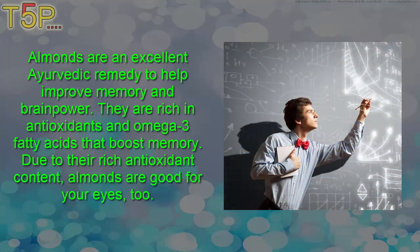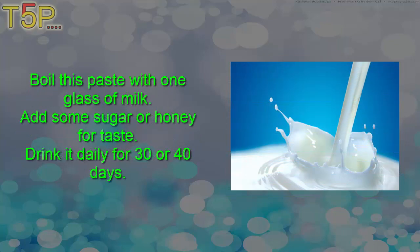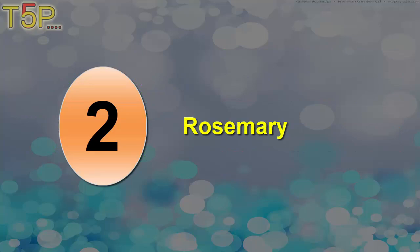Due to their rich antioxidant content, almonds are good for your eyes too. Soak five to ten almonds in water overnight. The next morning, peel the skin and grind the almonds. Boil this paste with one glass of milk and add some sugar or honey for taste. Drink this daily for 30 to 40 days.